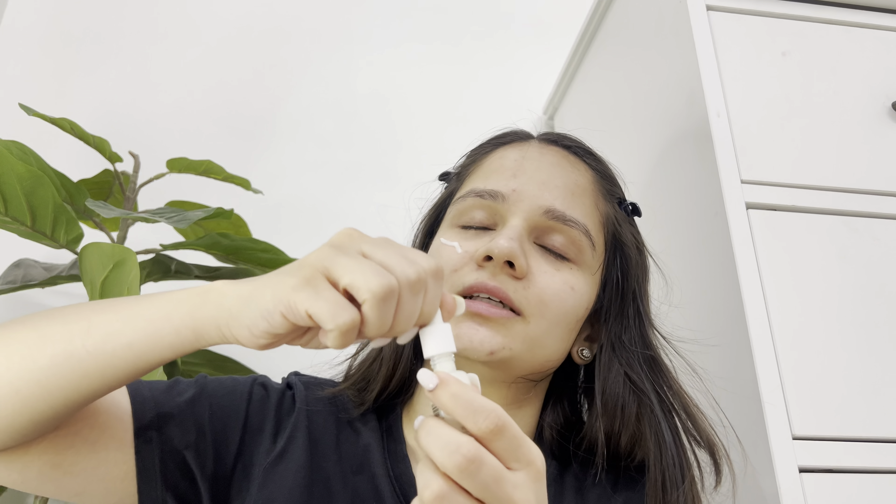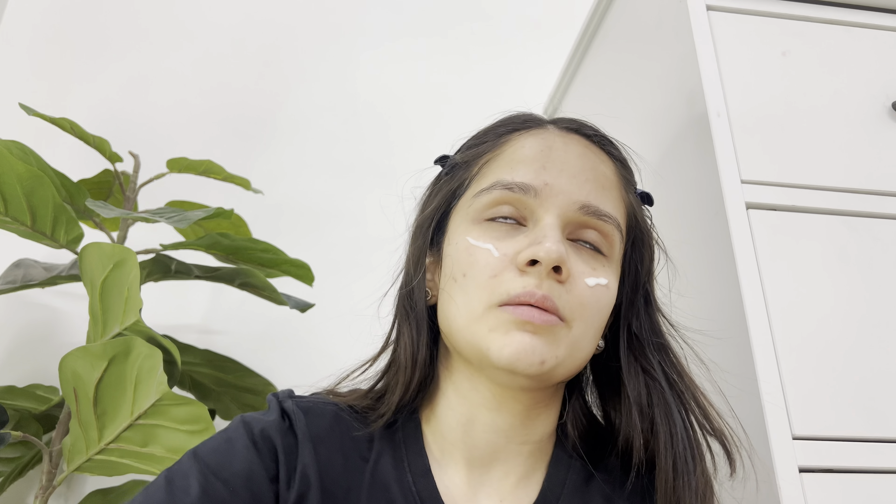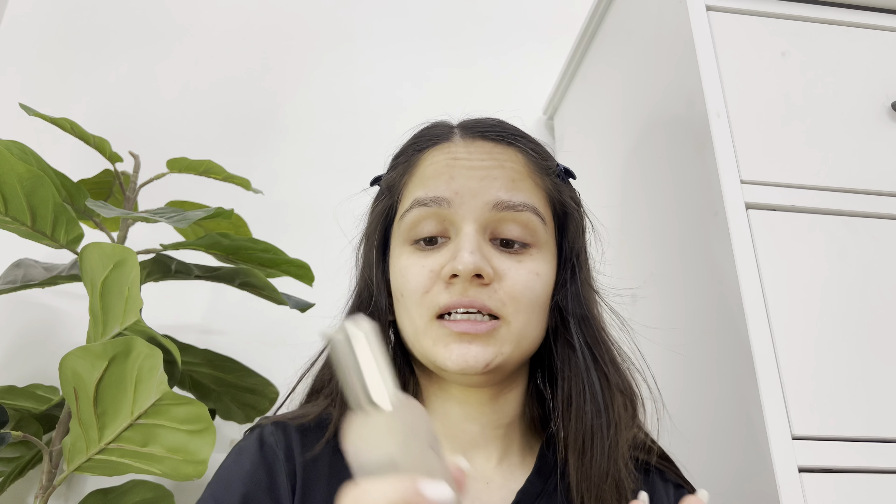Next I'm going to try the Caudalie Complexion Correcting Radiance Serum, which is also one of the very famous products from the brand. I'll take two pumps. Firstly, this smells so good — it smells like a luxe skincare product. It's too early to comment on the radiance and complexion-correcting claims, but I really like that it's non-sticky. I think it's a very good everyday serum and I'll use it for a couple of days and keep you updated.